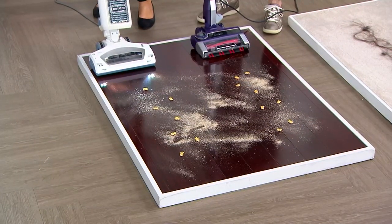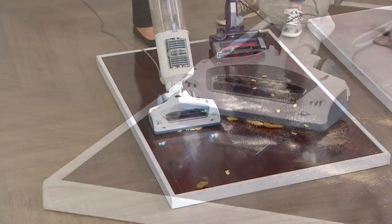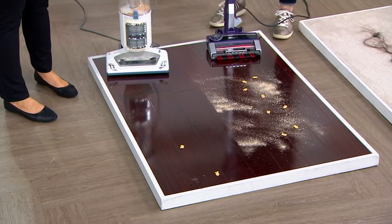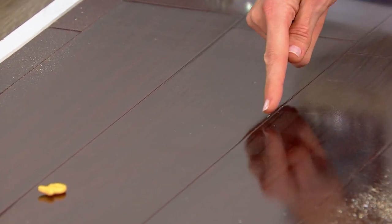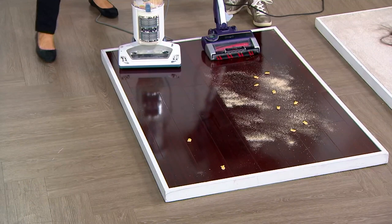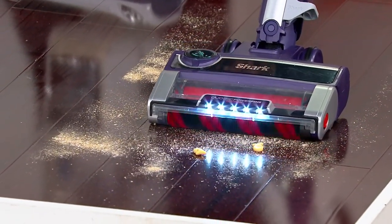To show why the dual brush roll system matters, we'll use the older upright first on hardwood floor with big crackers, sawdust, and hidden dust. Vacuuming normally, I'm mostly collecting everything into the corner — picking up the small stuff and some sawdust, but the crackers, not really, because it's not designed to pick those up. And look at the hardwood cracks — this is what drives me crazy, what ends up on your socks. It's collecting in the cracks. Yes, it worked, but it leaves residue.